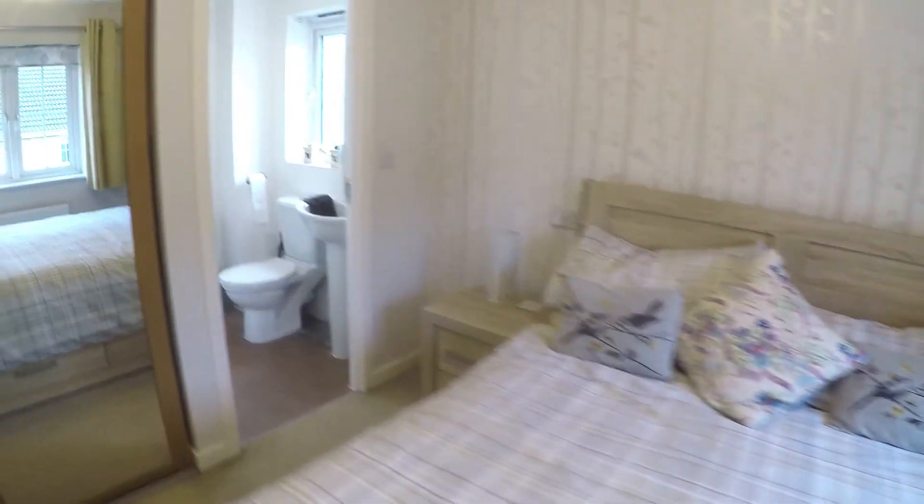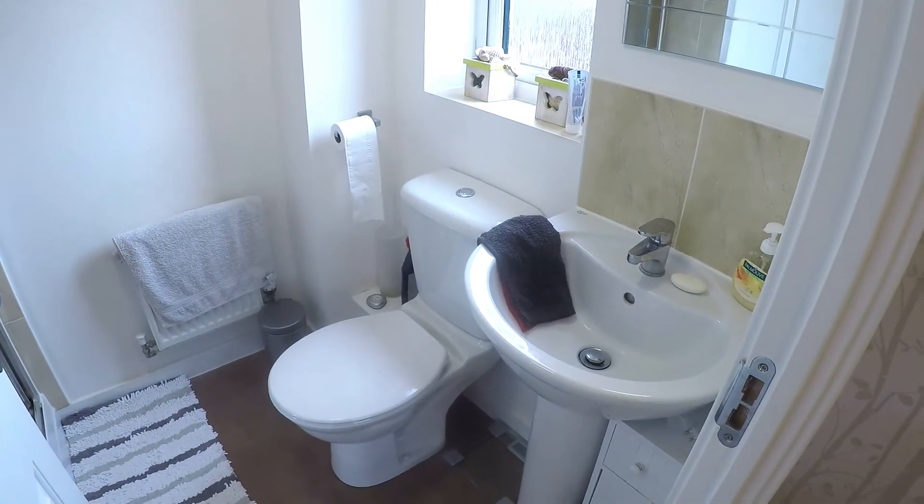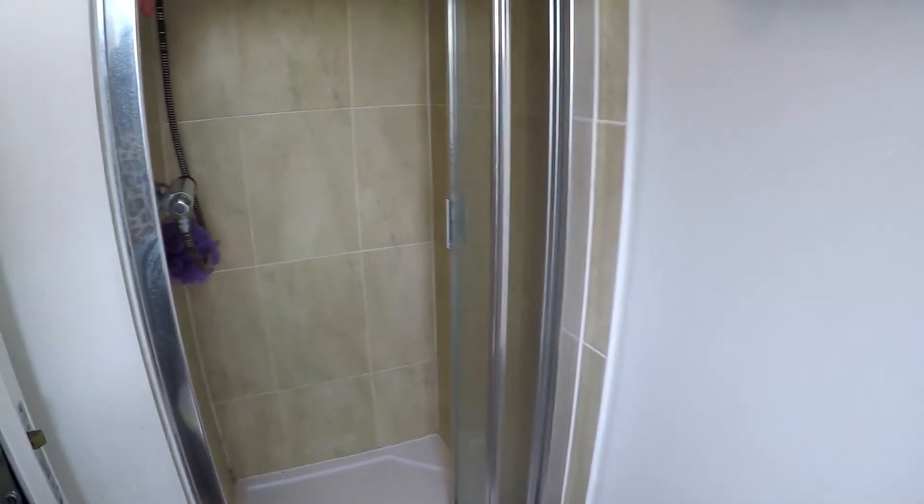The ensuite shower room again has a white suite — WC and hand basin — and then you have your walk-in shower.